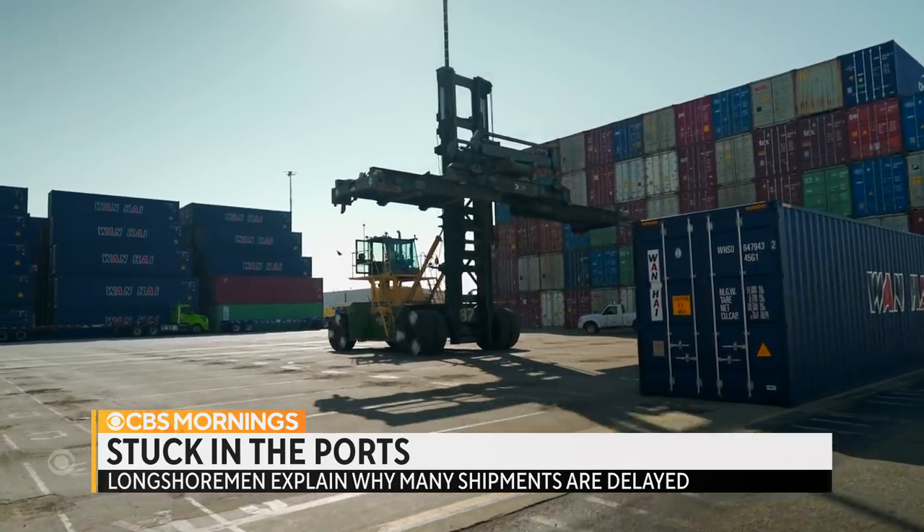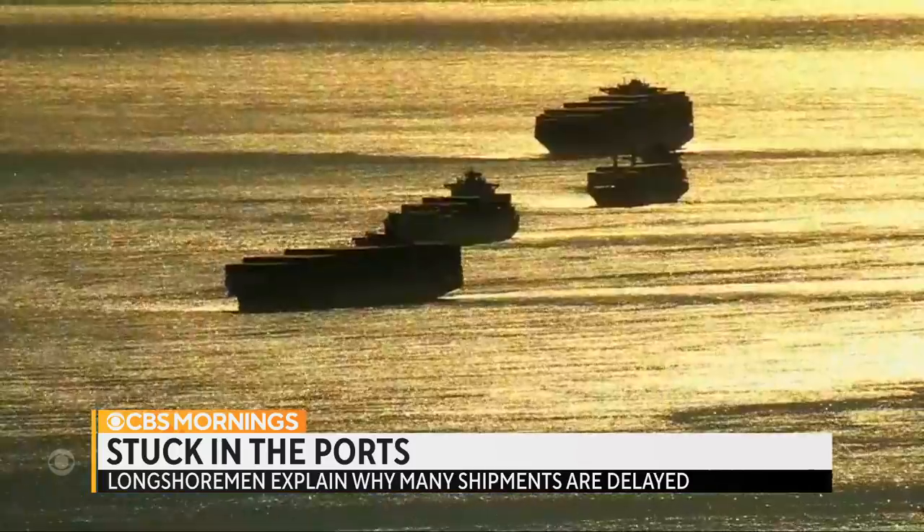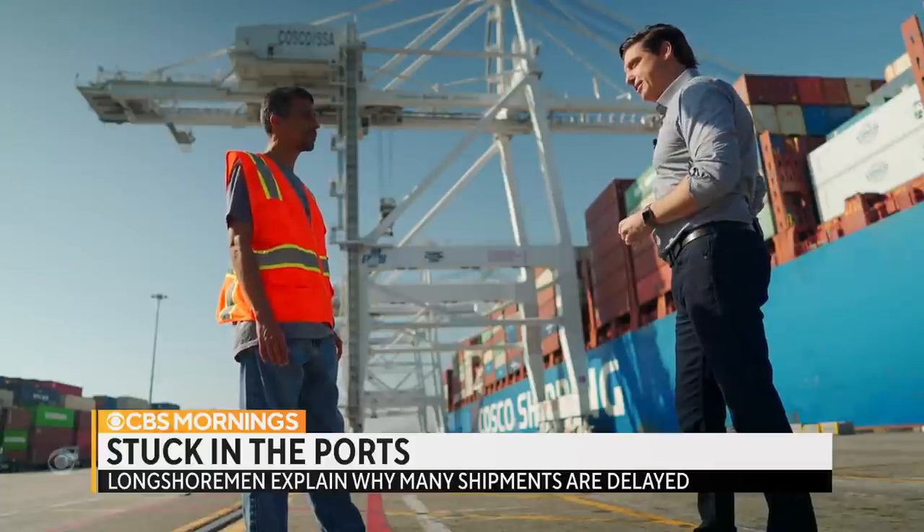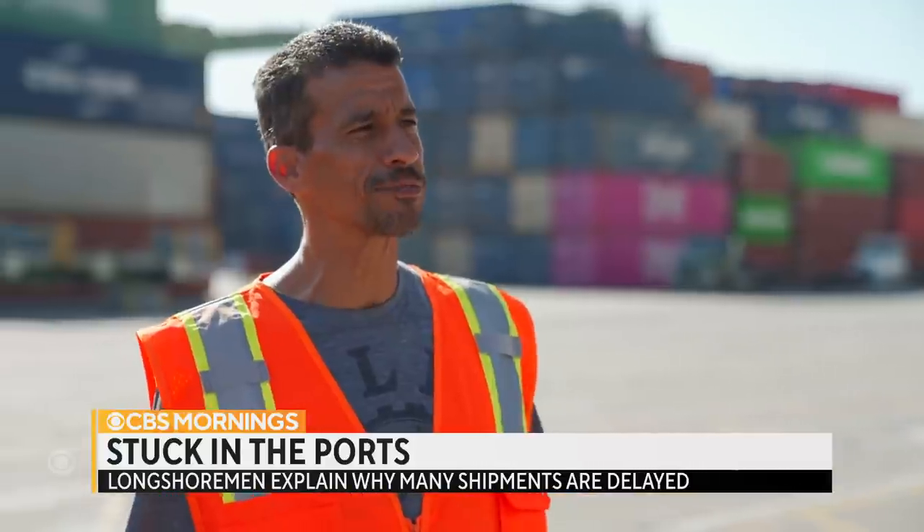Increased consumer spending during the pandemic led to even more imports clogging up the ports. Do you guys take pride in the amount of containers you can move? Oh, definitely. It's like a game. It's a challenge. It's fun.